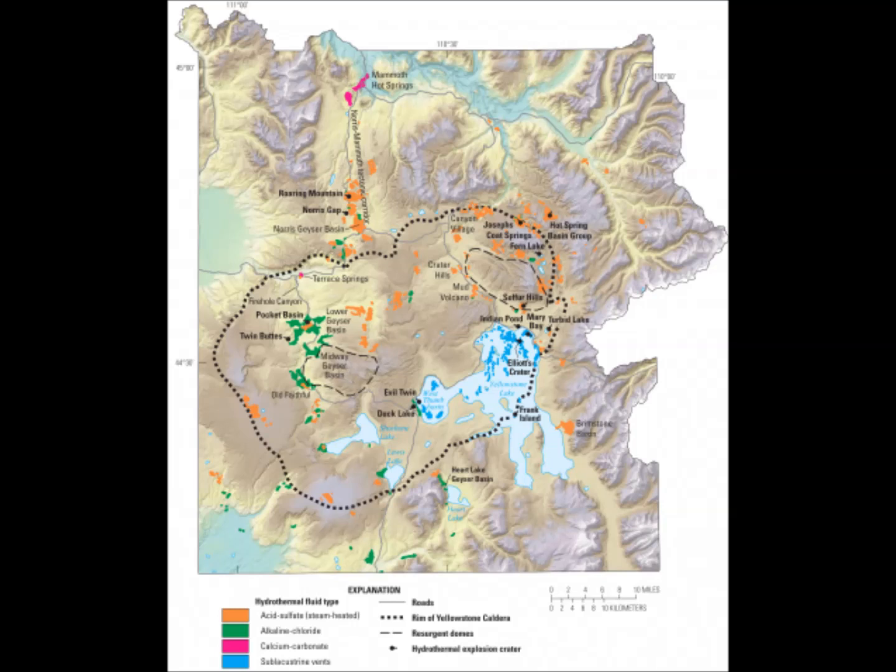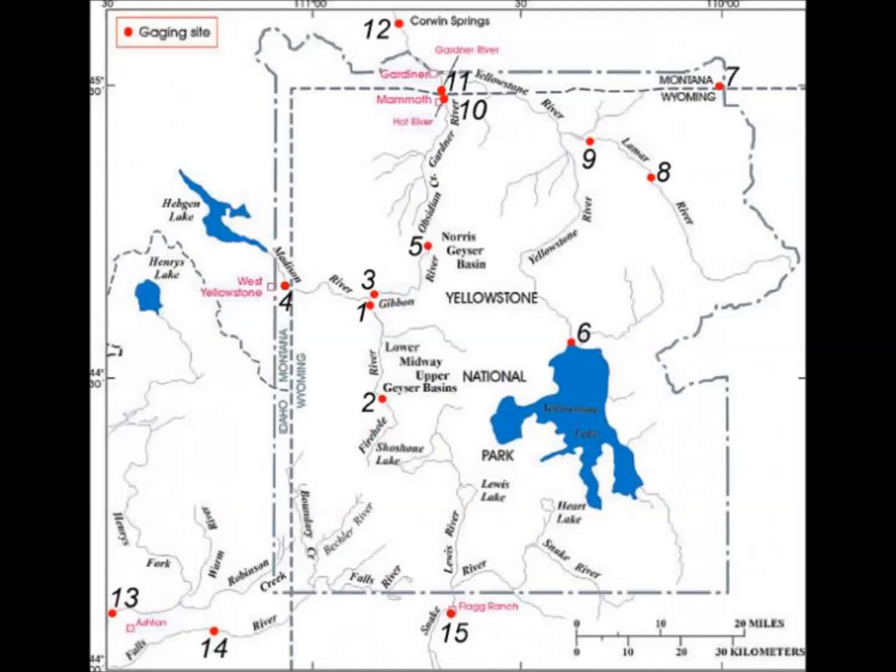Professor Zhu said in this research there was no evidence of heat coming directly up from Earth's core to power Yellowstone. Instead, the underground images captured suggest that Yellowstone volcanoes were produced by a gigantic ancient oceanic plate that dove under the Western United States about 30 million years ago.